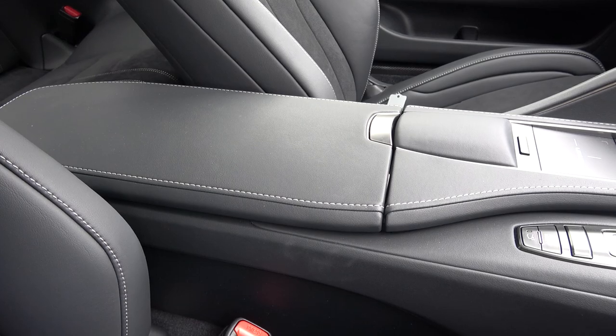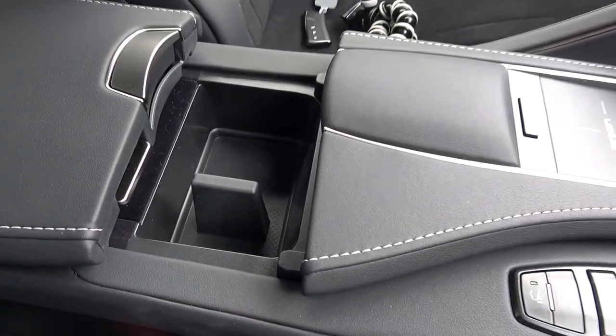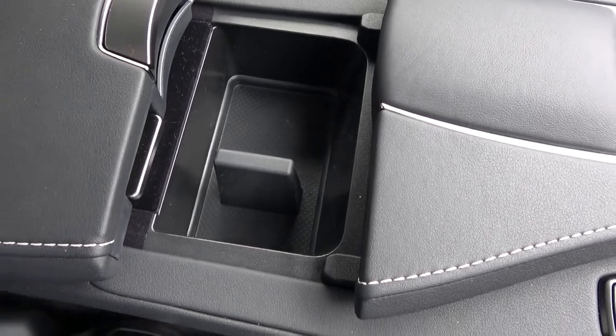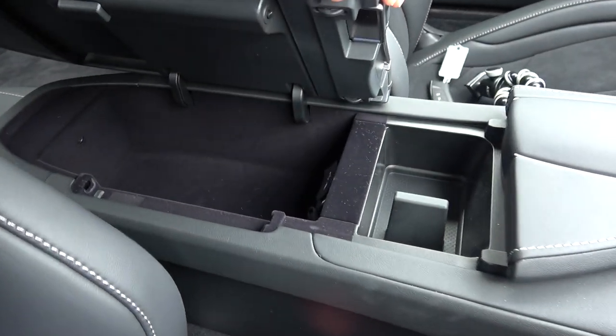Behind the gear lever and button arrays, the central armrest can slide back and open up to reveal two further bottle holders. In the rear storage compartment, the USB and AUX inputs can be found.